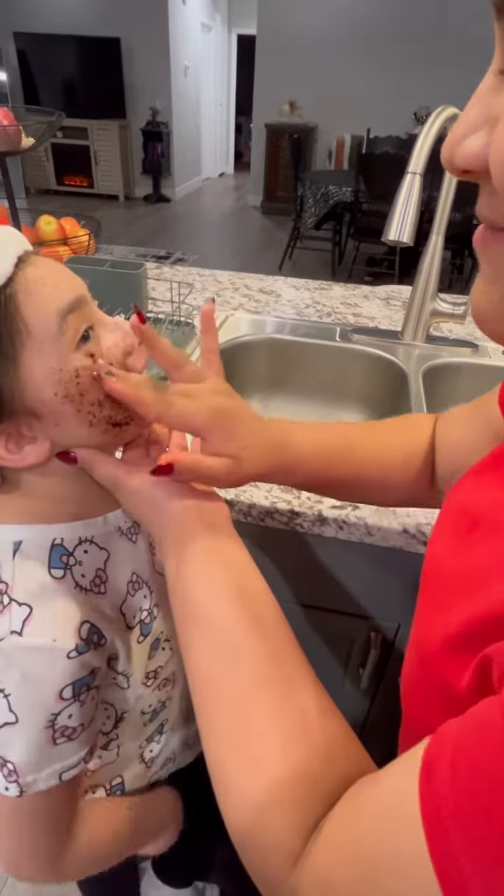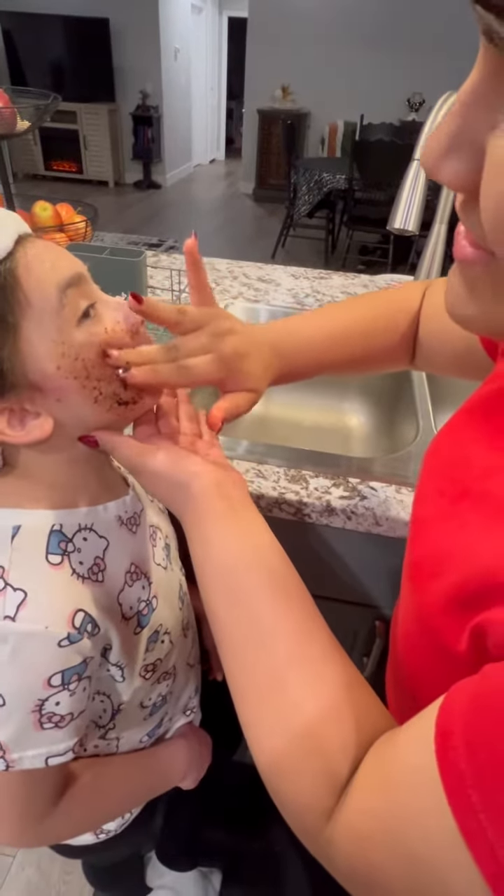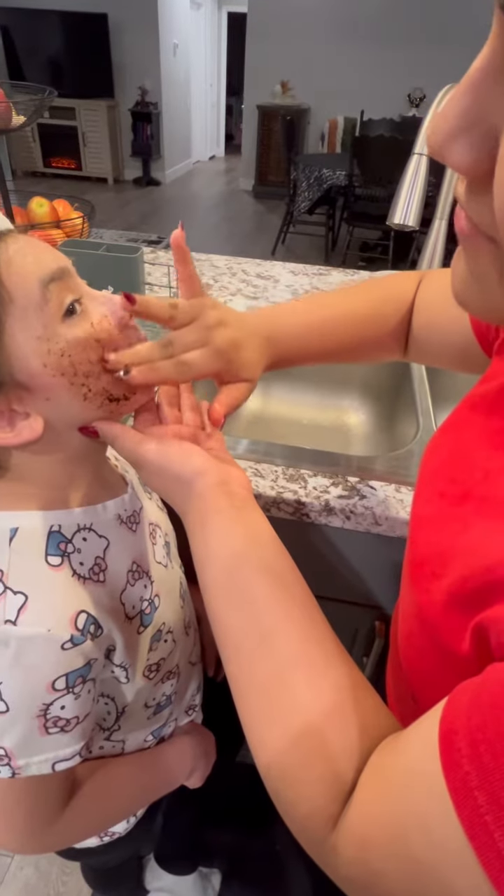Where can I buy it? You can email me at juliesaesthetics at gmail.com. I am always checking it and I can ship it to you anywhere.